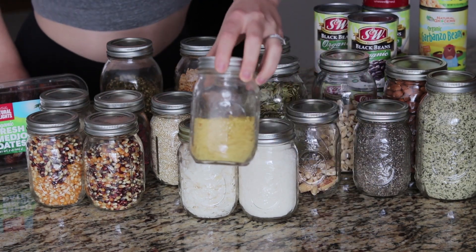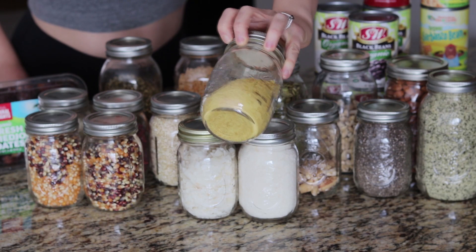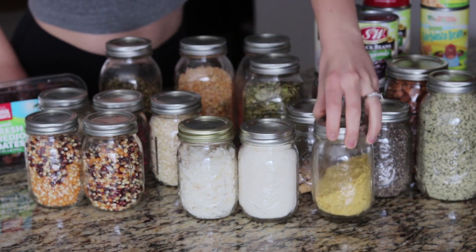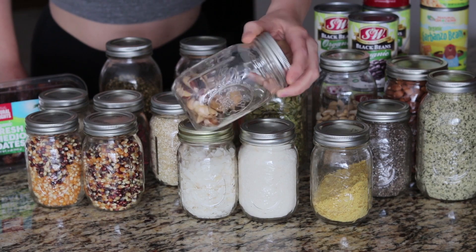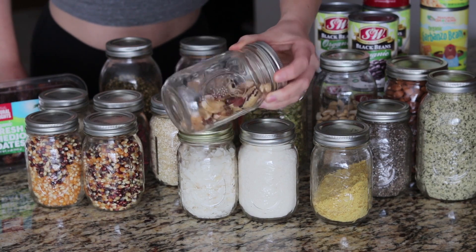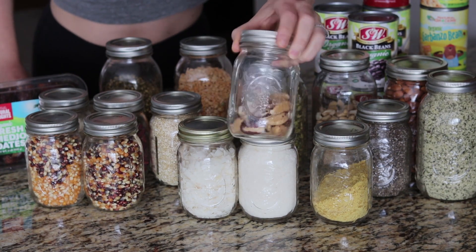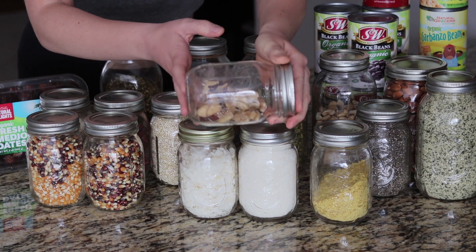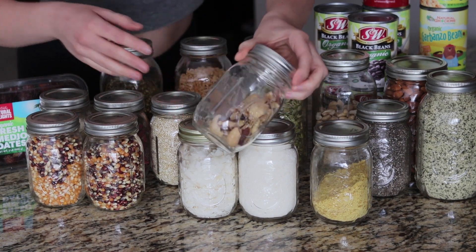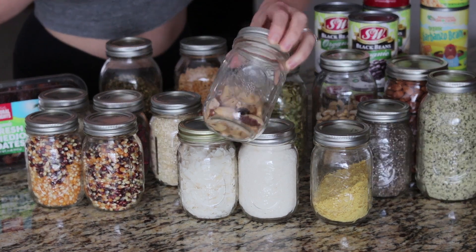Then some nutritional yeast, which is a great source of vitamin B12. Brazil nuts are a great source of selenium — you could take a couple throughout the week. What I mean is take like one on Monday, Wednesday, Friday, and Sunday; just one nut per serving is all you need to get your source of selenium.